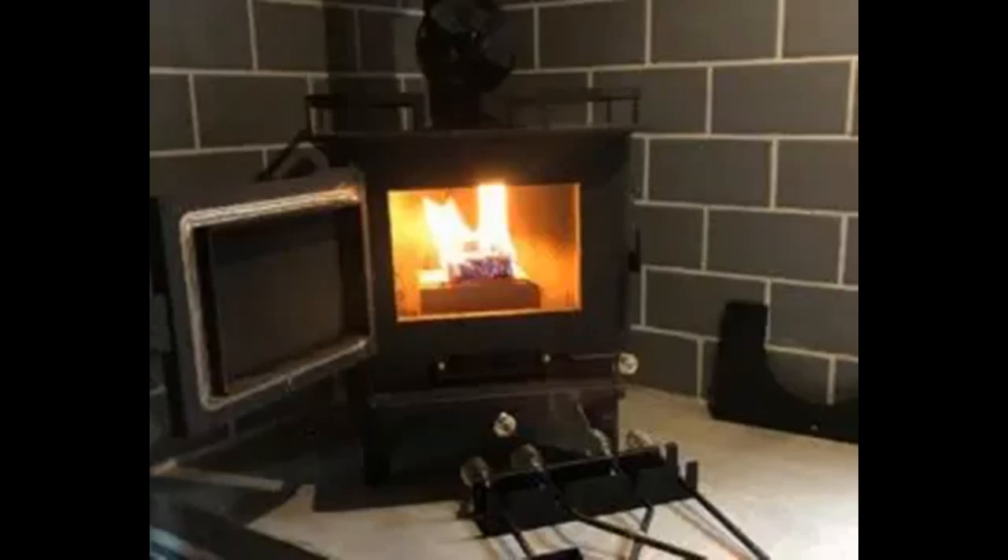We ended up installing a Suburban NT-20 SEC RV furnace under the stove in our kitchen, and it runs off an Ecobee 3 Lite thermostat that we can control anywhere in the world as long as we have WiFi or data. Finally, we have an oscillating electric heater and a small office-size heater for the back, just in case for those nights we are battling sub-zero temperatures and need consistent heat throughout the night. We only use these when hooked up to shore power because of their high wattage.